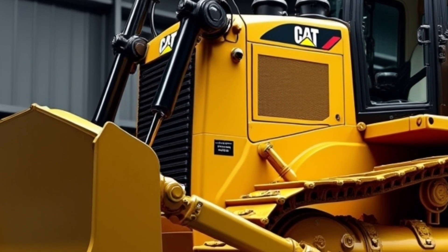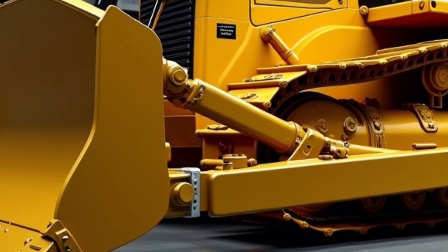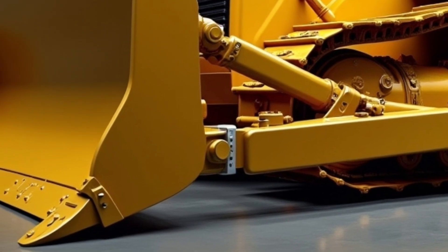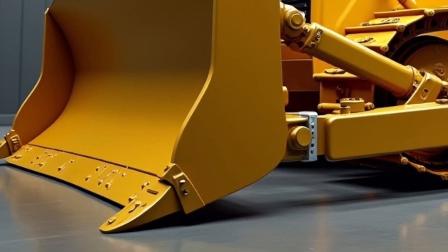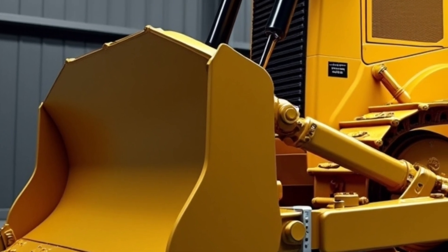Multiple blade options, including the Universal and Semi-U blades, allow for flexibility in different materials and job types. The newly designed ripper system offers deeper penetration with less fuel and stress on the frame.